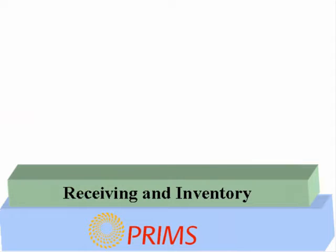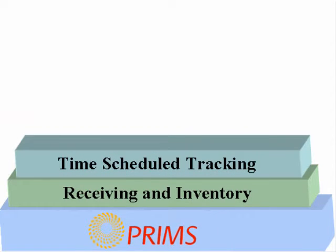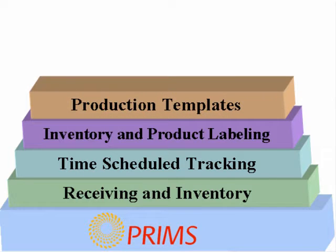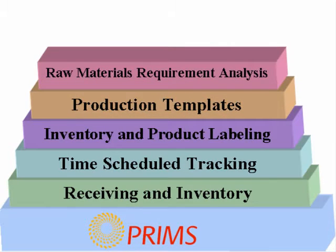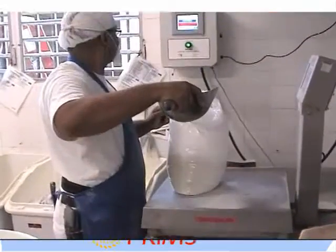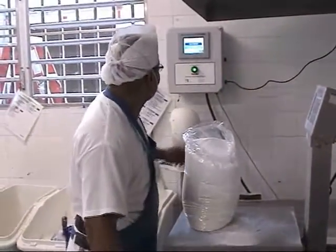You can grow PRIMS with more advanced features such as receiving and inventory, time schedule tracking, inventory and product labeling, production templates, raw materials requirement analysis, and even finished product shipping. PRIMS doesn't just stop there because new modules are always being developed.